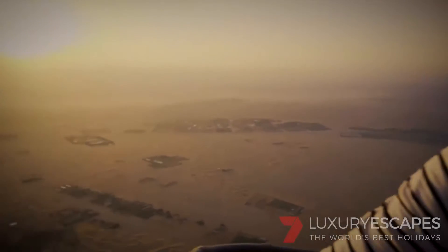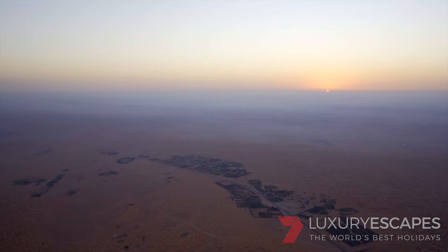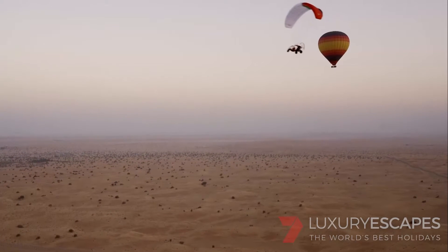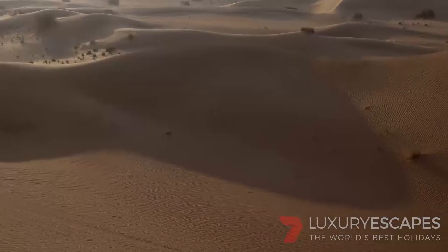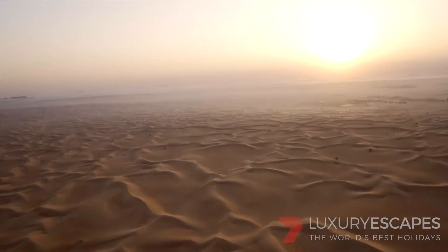From the balloon, you're able to see just how immense the Saudi Desert is. As well as being home to the Bedouin tribes, the 65,000 square kilometre desert contains a surprising amount of wild animals and plant life. And although it's hard to tell from so high up, there are approximately 37 different types of sand that make up its composition.